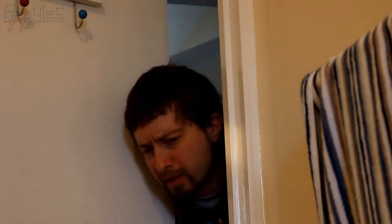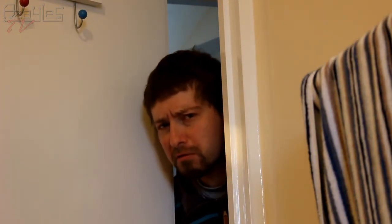Dude, everyone is asking about this house tour video. Get out! Are those Christmas pudding pajamas? Okay, let's take a look.